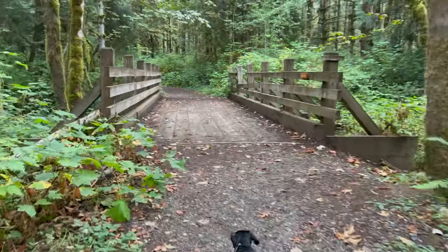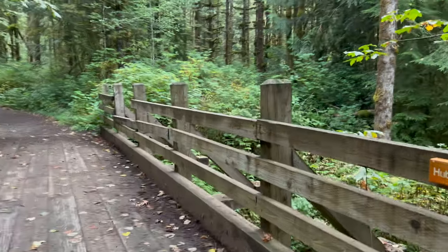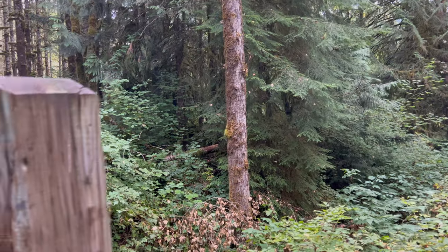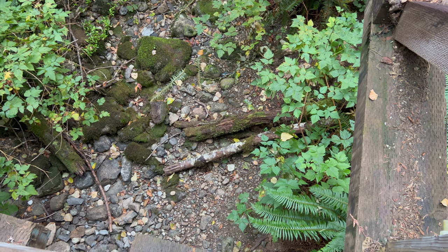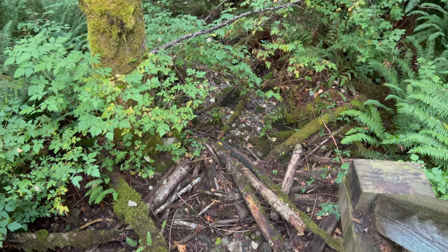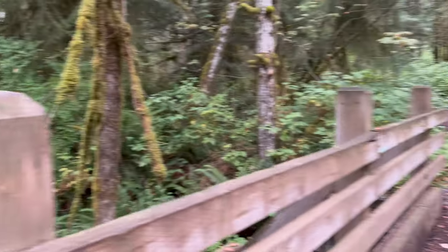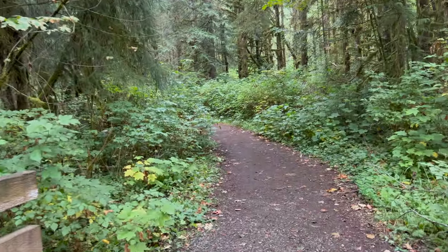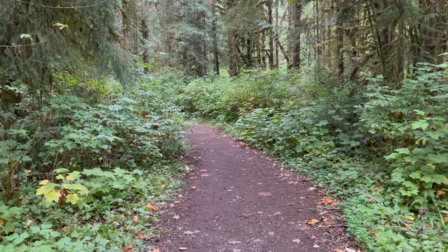We're about to go over a bridge - a bridge over Hubbard Creek. But I don't hear it. I have never seen this completely dry, but it's completely dry. I went off the other side of the bridge to check for any pools, and the answer is no. We had a super wet spring but we haven't had hardly any precipitation since. Everything's pretty dry - we were having a cloudy couple of days, but still no rain.